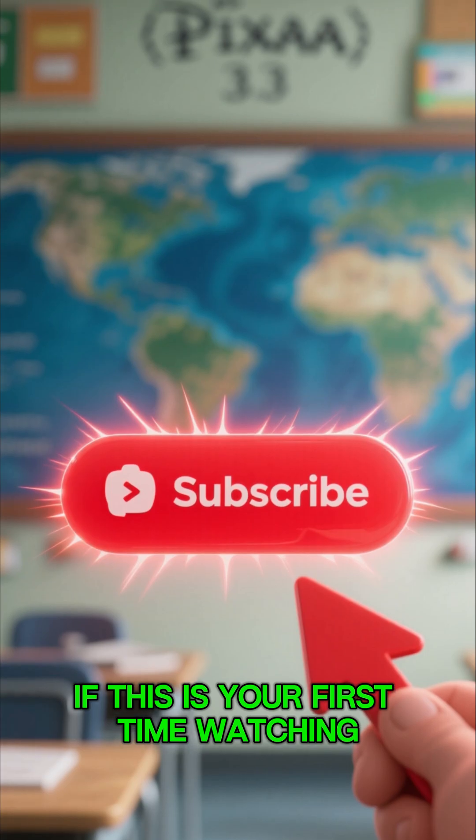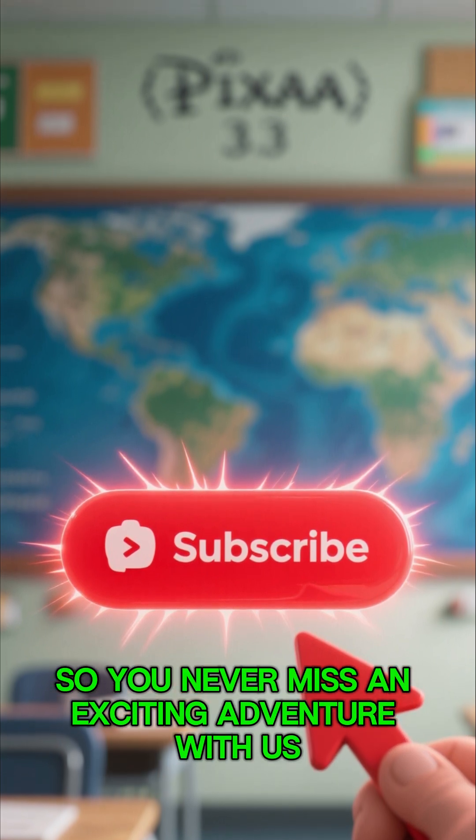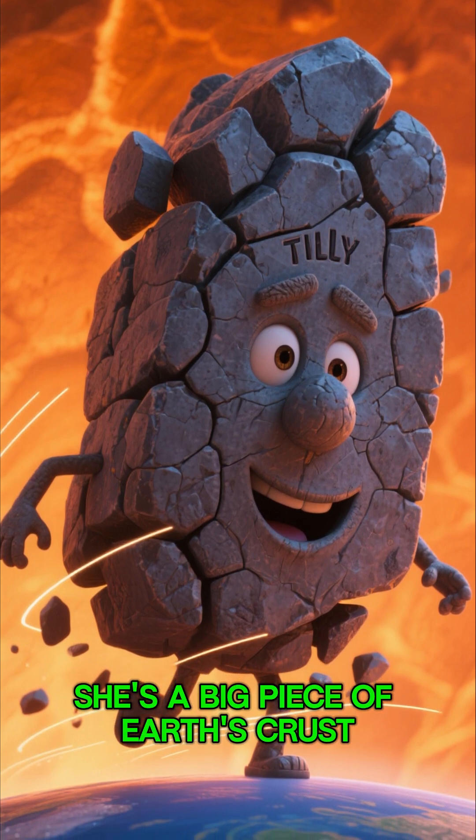Zoom in into the earth. If this is your first time watching, make sure to hit that subscribe button so you never miss an exciting adventure with us. Meet Tilly, the tectonic plate. She's a big piece of earth's crust.